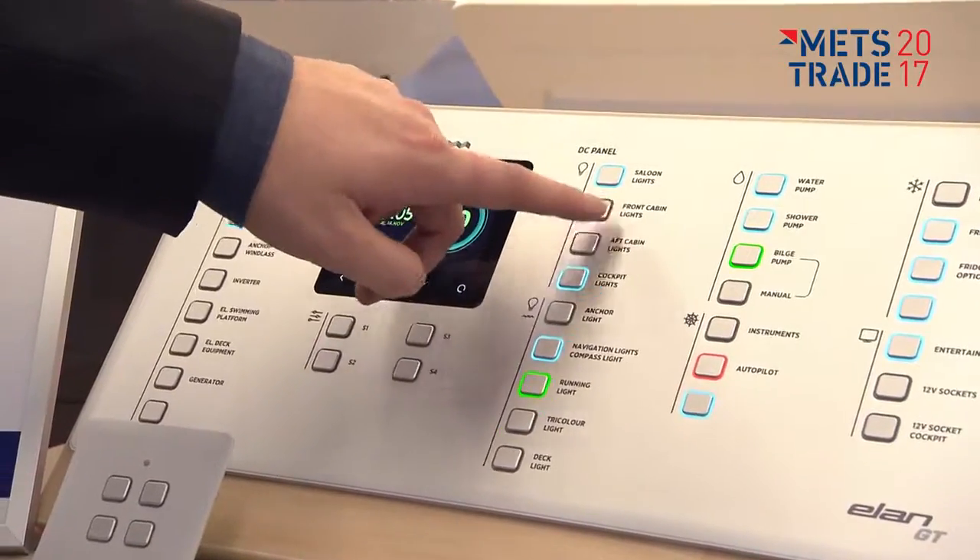He can also see the tank levels, and he gets everything accessible on his iPhone — so basically we make it very easy for him to use and understand.